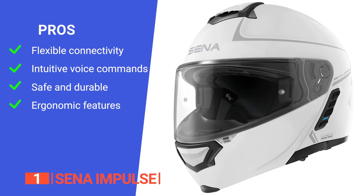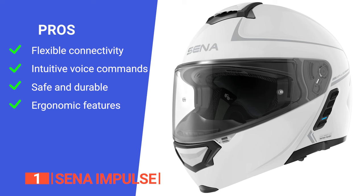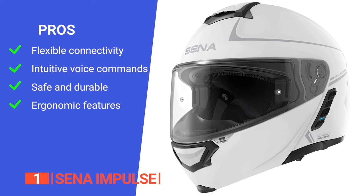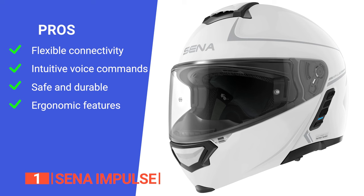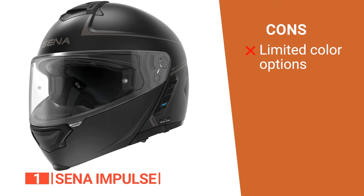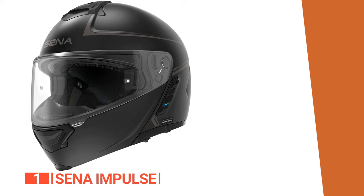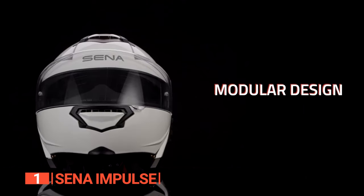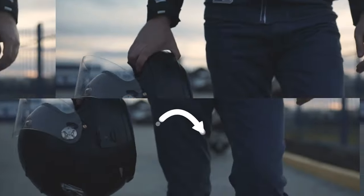Its pros are: it has flexible connectivity with both mesh and Bluetooth platforms, enabling rider-to-rider communication with any Senna headset. It has hands-free control with voice commands in multiple languages and integration with digital assistants like Google Assistant and Siri. It is constructed with a composite fiberglass shell for optimal protection on the road, and it features a retractable sun visor and four strategically placed vents for airflow, enhancing rider comfort. However, the helmet is only available in black and white. The Senna Impulse is ideal for avid riders seeking an unparalleled audio experience, advanced communication features, and top-notch safety standards.